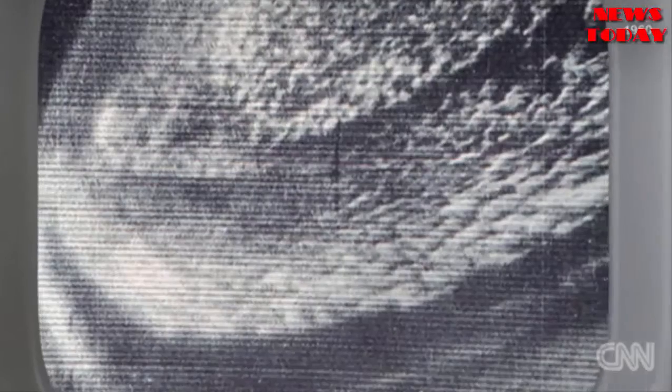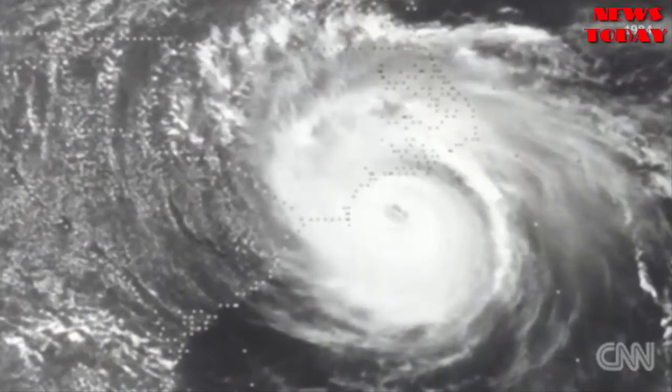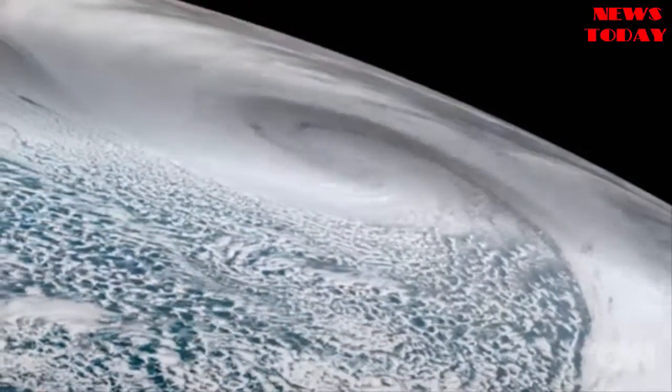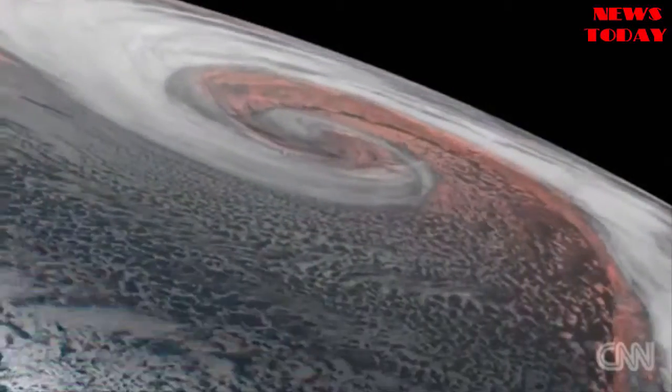This is what weather satellite imagery used to look like — grainy, black and white images that were hard to read. And this is what it will look like now with the super high-resolution imagery from the GOES-R.